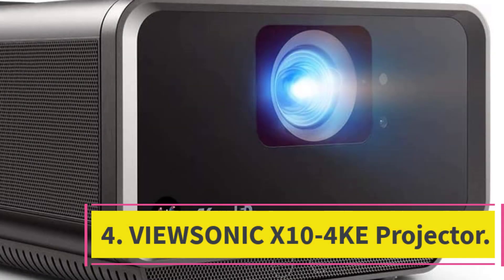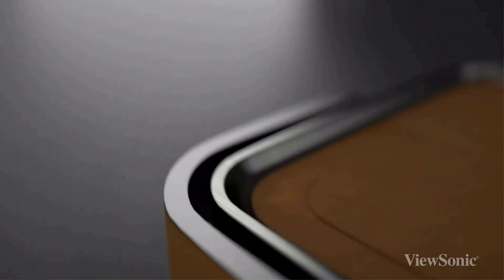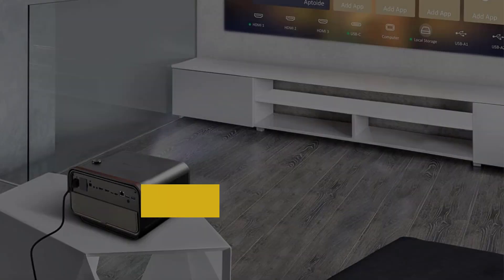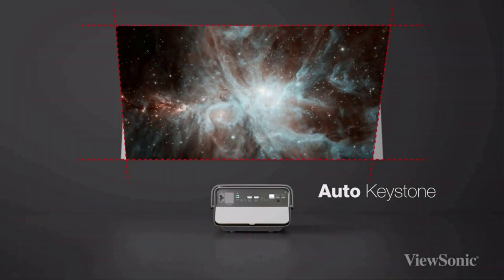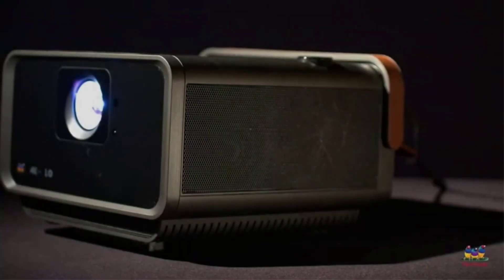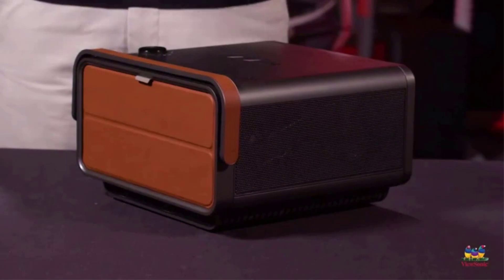Number 4: the ViewSonic X10-4K E-Projector. If you're looking to set up a deluxe outdoor viewing experience, the ViewSonic X10-4K is a splurge that's very much worth the ticket price. This model is a full 4K projector, which is something you typically see in much more expensive devices. It's also extremely bright at 2,400 lumens, which puts it right on the edge of usability during daylight hours. The design is ideal for ceiling mounting, but it's actually quite portable, with a convenient carrying handle that flips down for ease of handling.